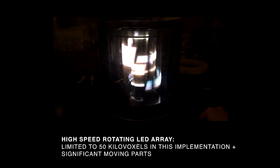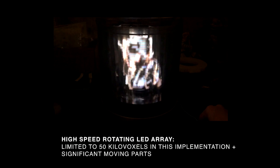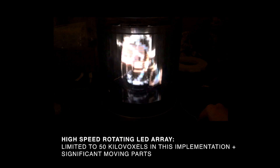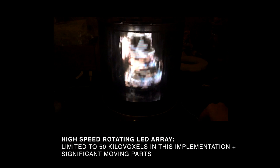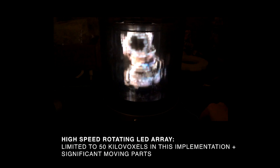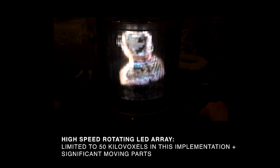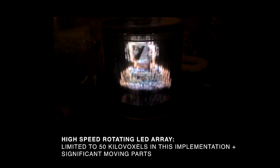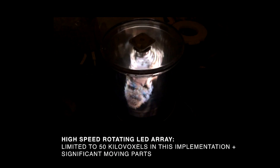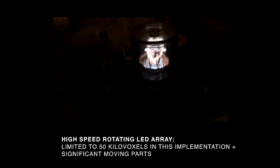We've also created rotating LED arrays, in which you flash LEDs at a fantastically fast rate and can create full walk-around autostereoscopic or volumetric display. In this case, this is a scanned person at 50,000 voxels. This didn't meet the criteria for having a human being in the display that could be recognizable, so we dropped that approach.